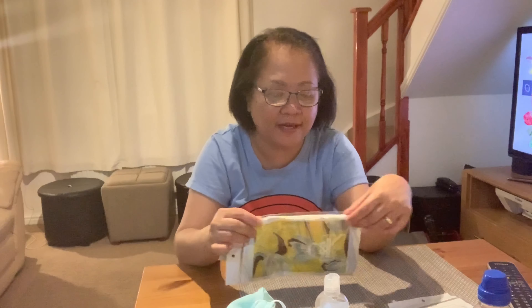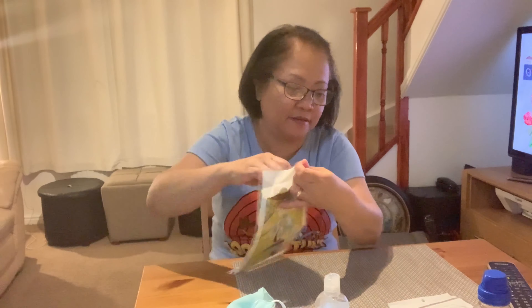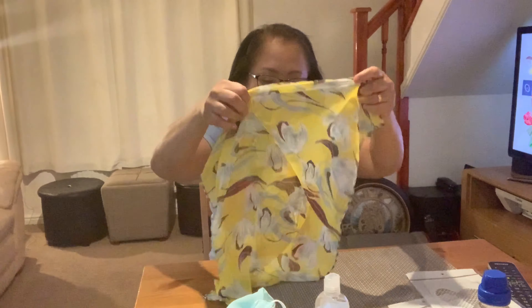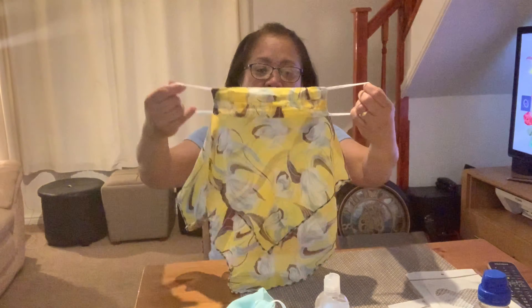This is the yellow one — I think it's yellow with a flowery print. My sister bought this from the internet. It's quite good.